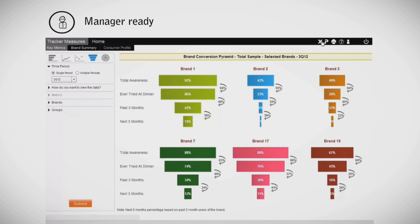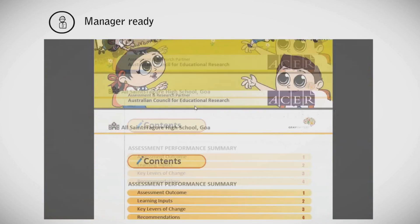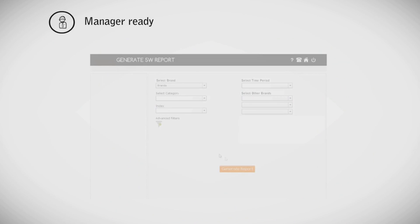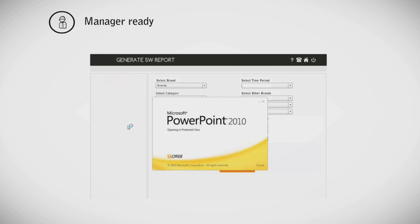Data views can be directly downloaded into Excel, PowerPoint, or as a PDF document. Our tools can also create dynamic reports that are downloaded at the click of a button.